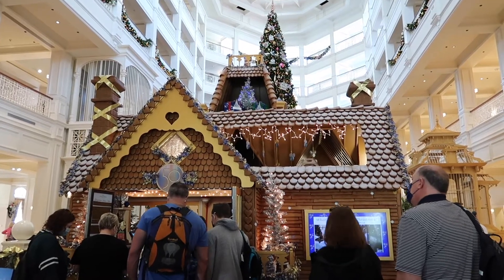Hello everyone and welcome to the Carousel of Connor. Today we're going to look at all the holiday decorations including the gingerbread house here at the Grand Floridian. Let's go check it out.